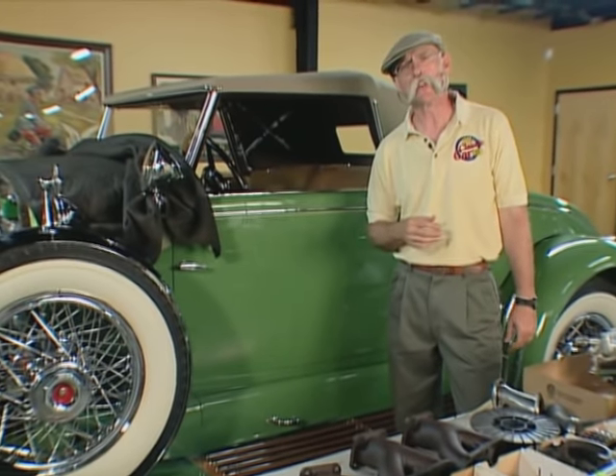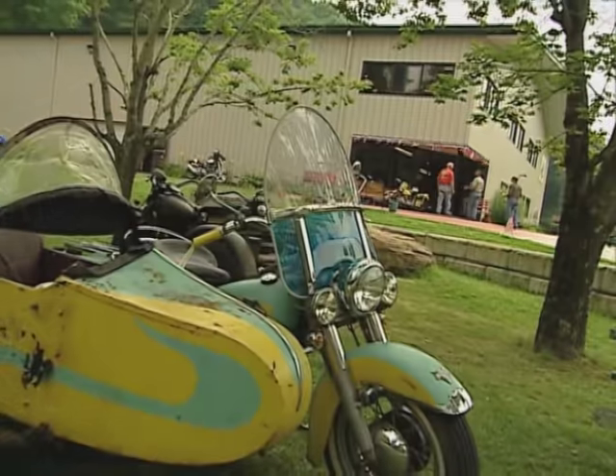Hi, I'm Dennis Gage. Thanks for tuning in to My Classic Car, home of a certified car nut. Well, this week I'm in Maggie Valley, North Carolina, at the museum that runs Wheels Through Time.